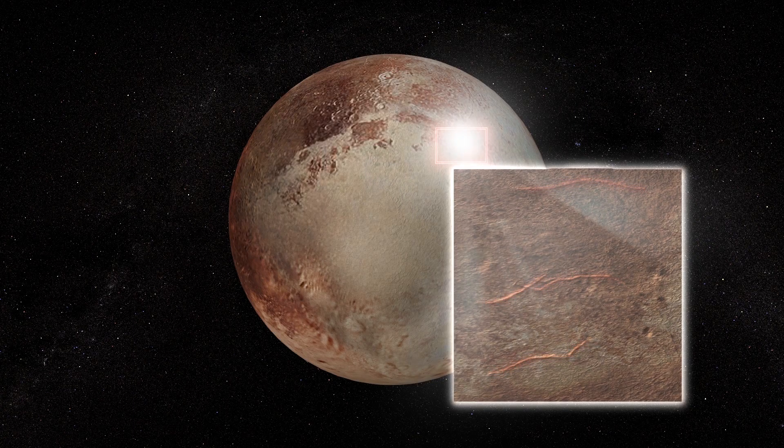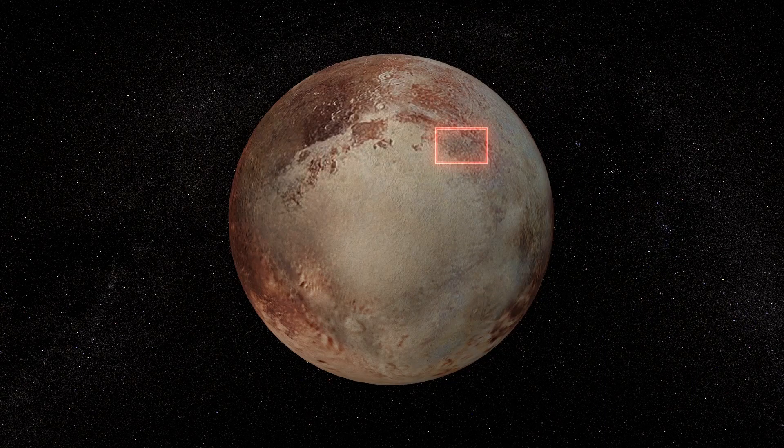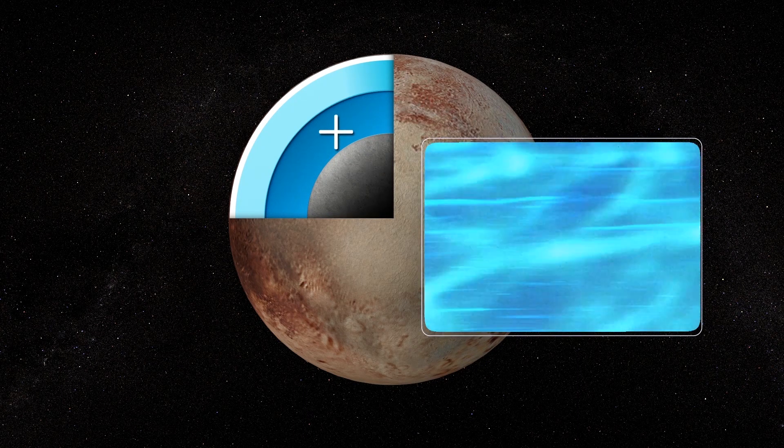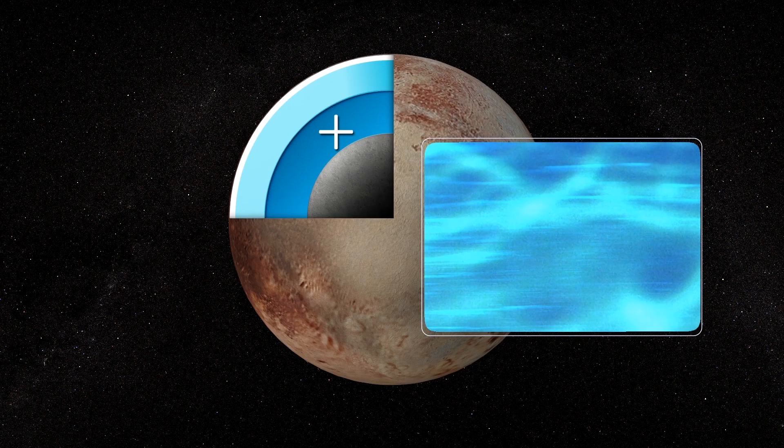These show extensive ridges and troughs consistent with the planet expanding as its ocean froze. Pluto is thought to possess a liquid ocean beneath a thin icy surface and a mantle of watery ice, according to the paper which was published in the journal Nature Geoscience.